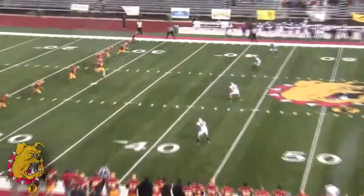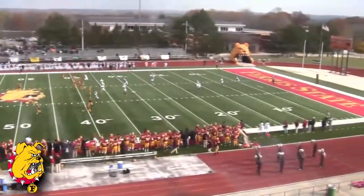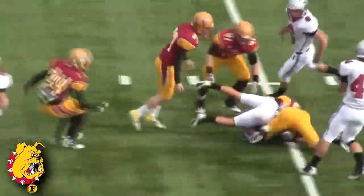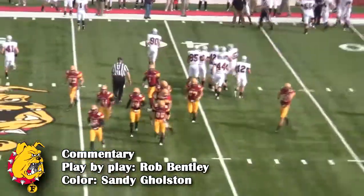Bulldogs kick it off here — Austin Kentola and we are underway here at Top Tiger Field. Ball going to be fielded by Ryan Forney for Indianapolis at his own five, right up the middle and across the 30 to the 35, cuts to the outside and gets it up to the 40 yard line and good field position.